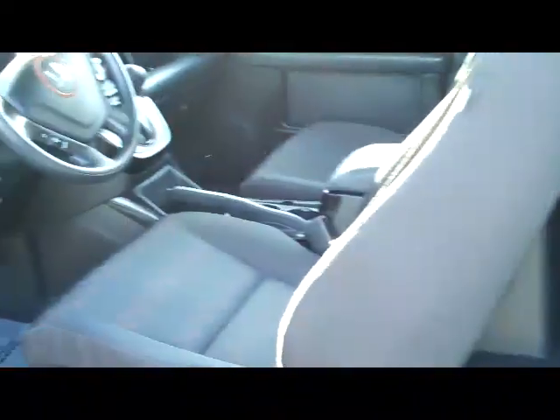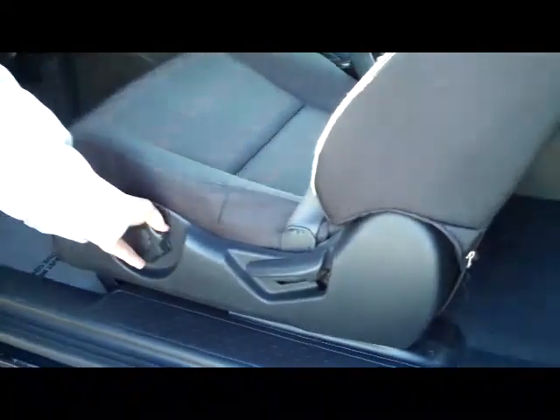It does have seating for up to four. The side doors will open wide. You have lots of legroom and theater style seating. You do have the manual height adjustment on the driver's seat.